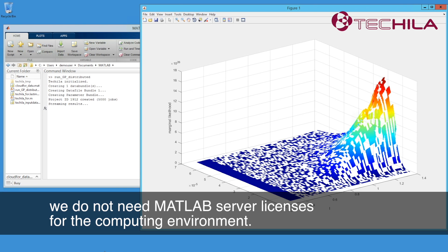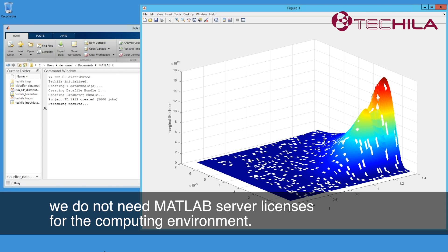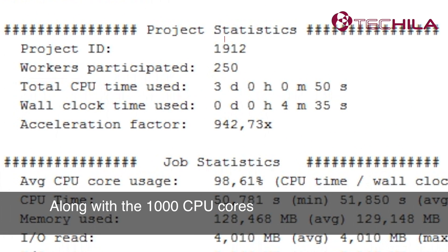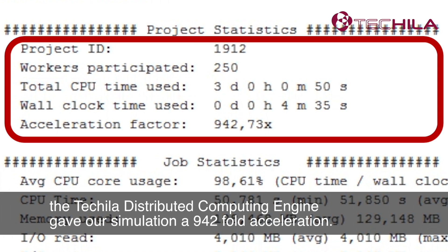And what's more, we do not need MATLAB server licenses for the computing environment. Along with the 1000 CPU cores, the Tequila Distributed Computing Engine gave our simulation a 942-fold acceleration.